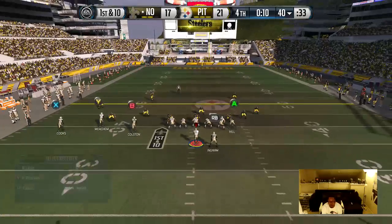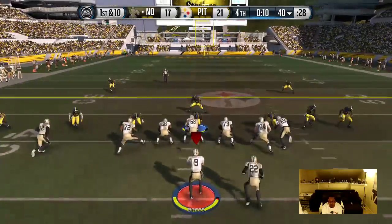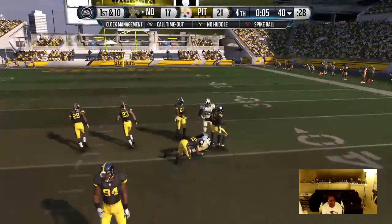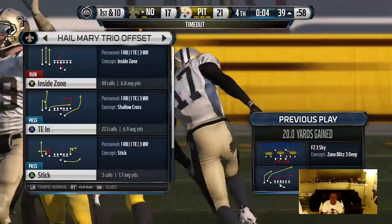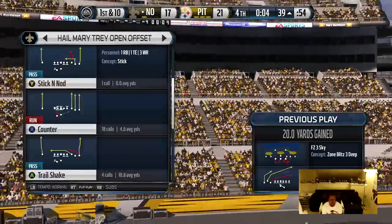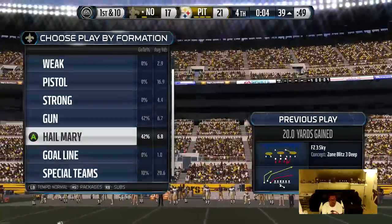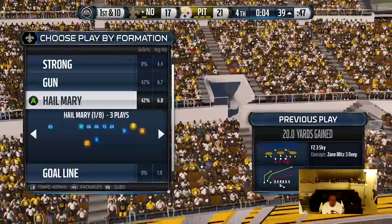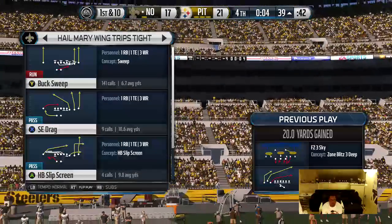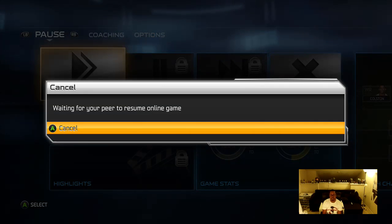Plenty of defensive backs out on the field for this one. Makes the catch, and Gaye's going to make the tackle. The Saints use a timeout — they'll talk over things before calling what should be the final play. One, two, three.